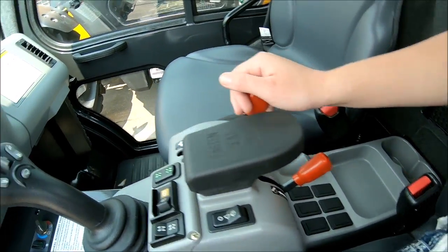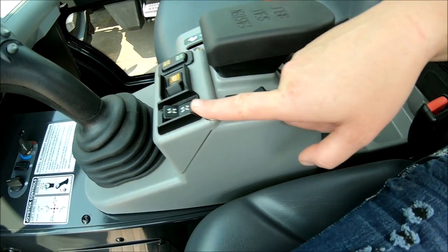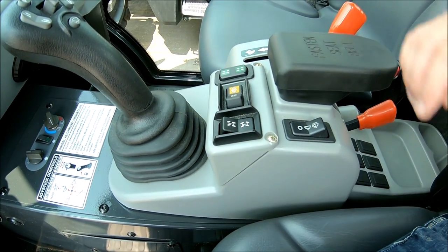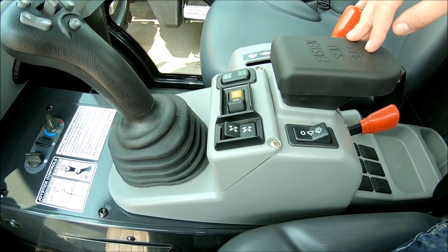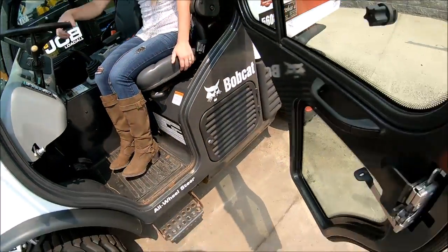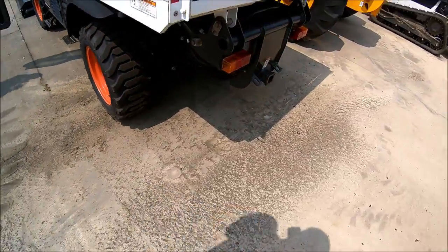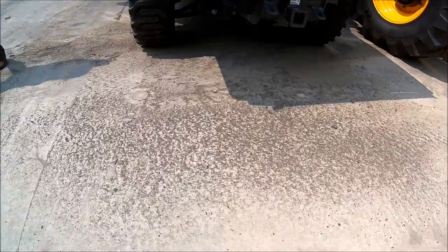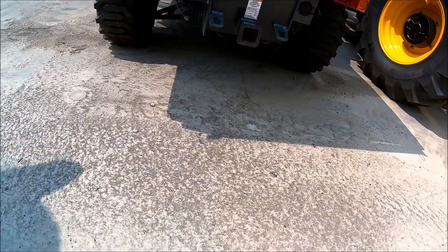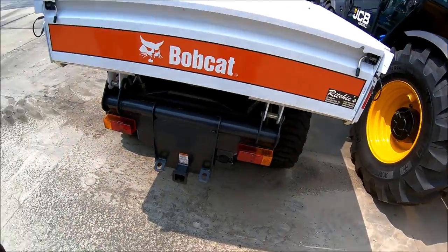It's got all these fancy controls. That'd be your throttle. This must be four-wheel drive. I don't know what that means. It looks like it's your front. It must have the rear turning too. Yeah, it does look like it has the rear turning on it. Look at that fancy hitch it's got.